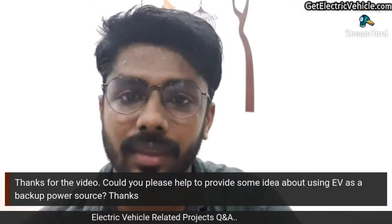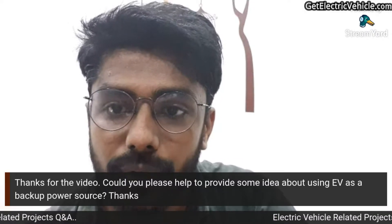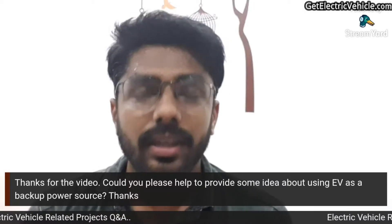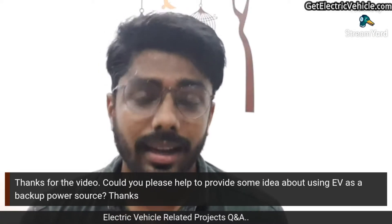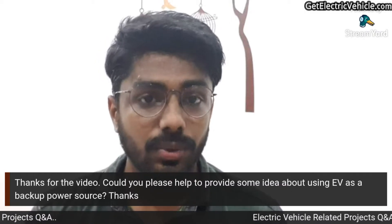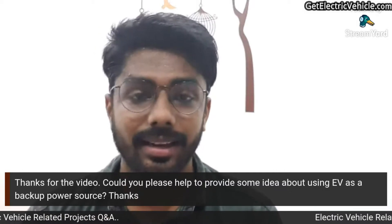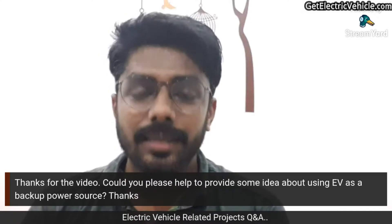The first question is: 'Thanks for the video — could you please help provide some idea about using an EV as a backup power source?' Yes, you can use an electric vehicle as a backup power source for your home. The battery capacity of an EV is around 30–40 kilowatt-hours, and the total energy consumption of a home usually never exceeds 3 kilowatt-hours per day, so you can power the home for at least 10 days continuously.